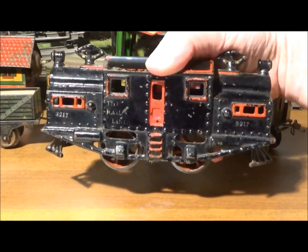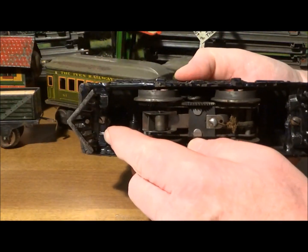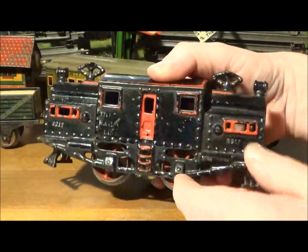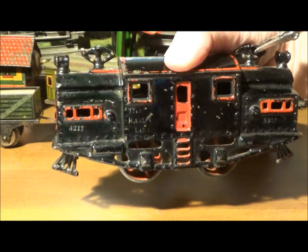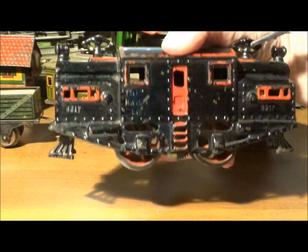First is the 3217 locomotive, a common Ives engine — the variation with the pilots screwed on instead of cast into the body. As usual, the lettering on the side has been worn off by fingers holding it by the cab. It has no cast iron pieces broken off, which is very important. It has some rust spots but it runs.